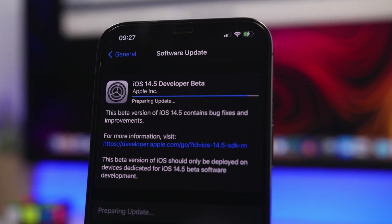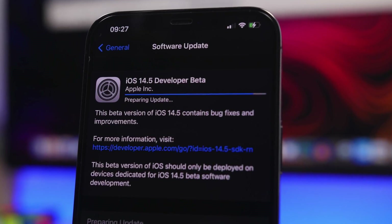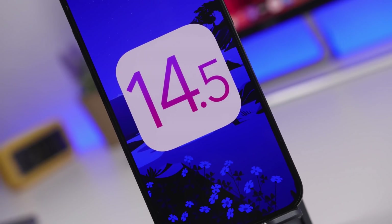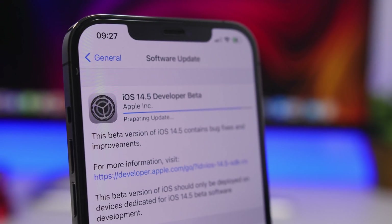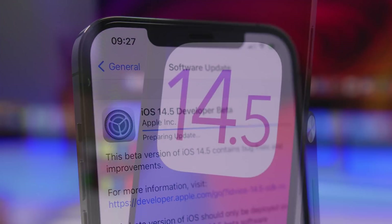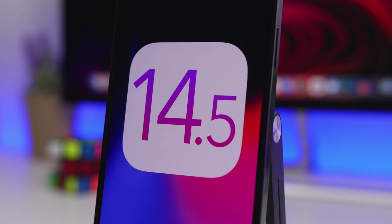Hey, what's going on everyone, this is Airy Views back with another video. Today we're talking about iOS 14.5, the latest release by Apple. iOS 14.5 has been released on its first beta, bringing a ton of new features and changes to iOS 14, some of them very important and very useful. In this video we're going to take a look at more than 30 new features and changes.